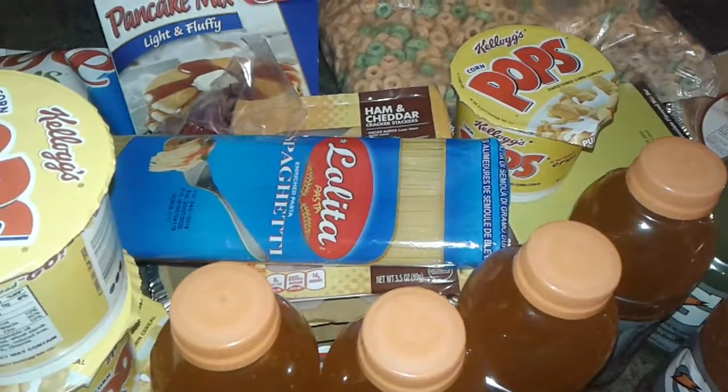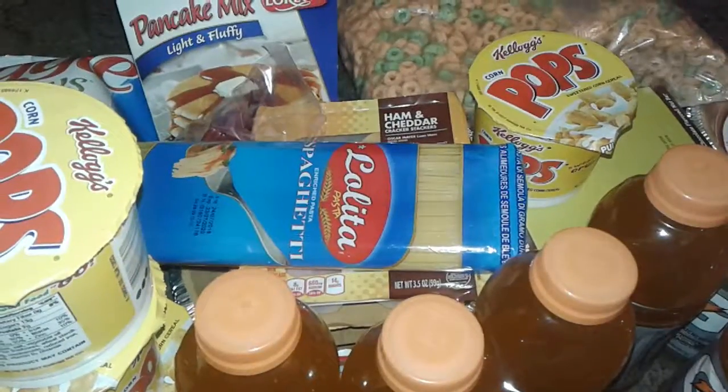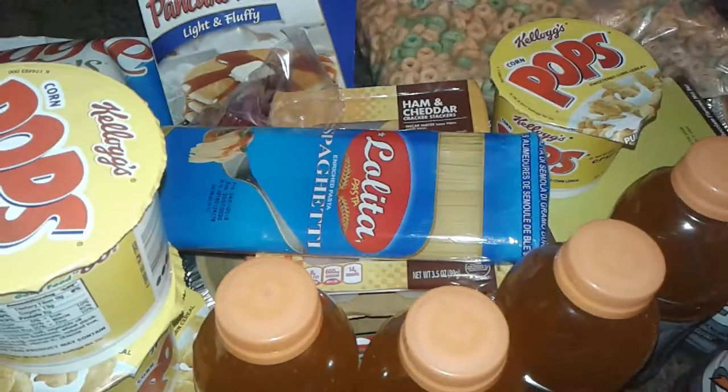Hey guys and welcome to my channel again. This is all free stuff — that's right, all free, not coupons, nothing. I just get it for free, so let's get started with my free food haul.